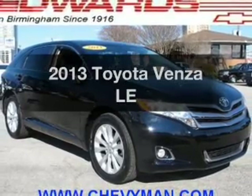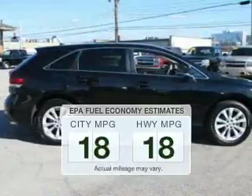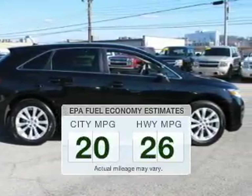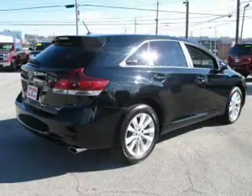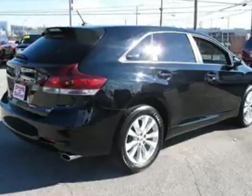Introducing the 2013 Toyota Venza. This is the set of wheels you've been looking for. In the city or on the highway, you'll spend less time at the pump with this fuel-efficient vehicle. The powertrain includes front-wheel drive with an efficient four-cylinder engine driven by a six-speed automatic transmission.